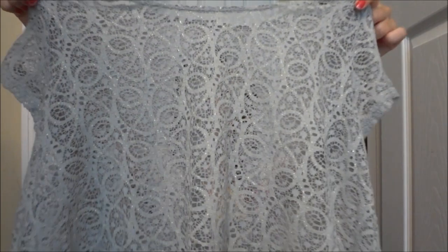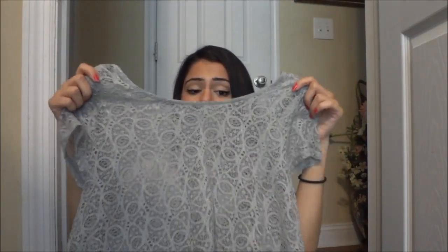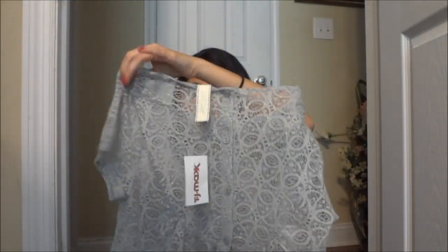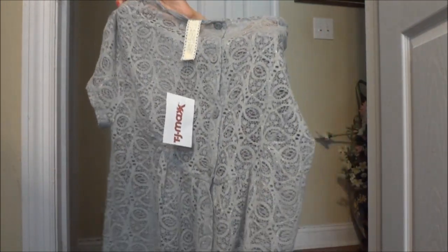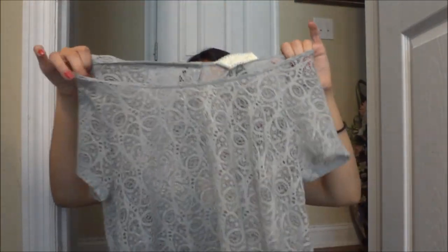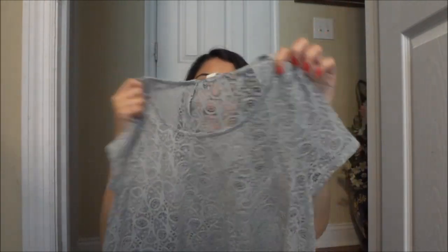The first place I went to was TJ Maxx, and the first shirt I got is really pretty. It's kind of in this lace material, and it's sort of cropped, and the back is just amazing. It was only $7.50, so I got a great deal. My TJ Maxx doesn't always have the best things, so I was really surprised when I found this shirt. I absolutely love the back — it has like buttoning, and the bottom kind of flares out.